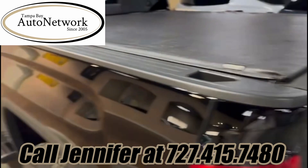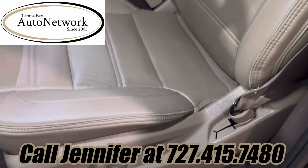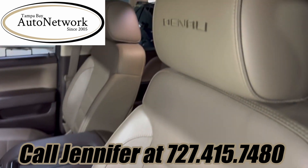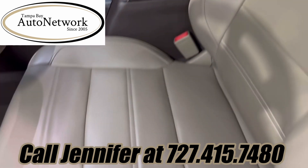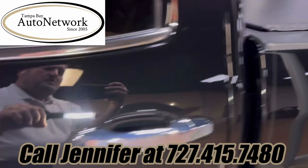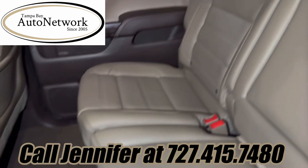Let's go ahead and take a look at the interior. Looking at this interior, just like the outside, it is in incredible condition, front and back.